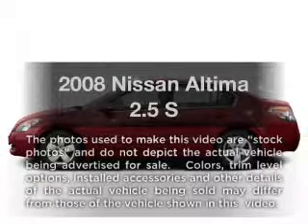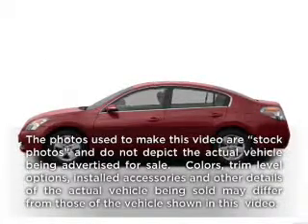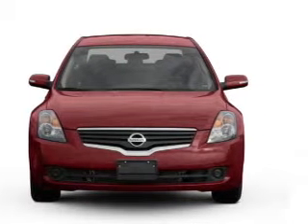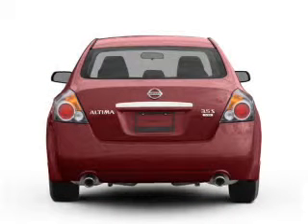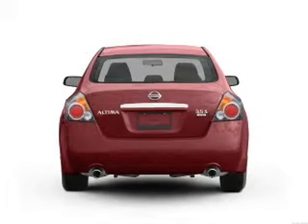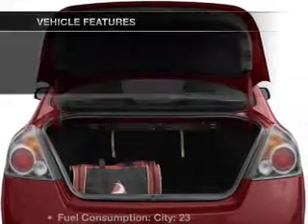Presenting the 2008 Nissan Altima — everything you need under one roof. This great vehicle features an efficient four-cylinder engine connected to a smooth-shifting automatic transmission. The anti-lock braking system will help deliver you safely to your destination.